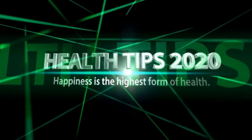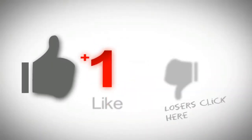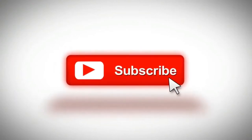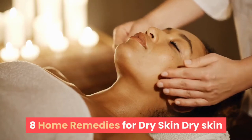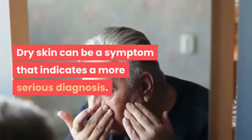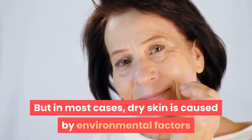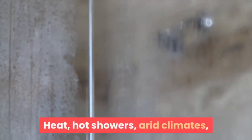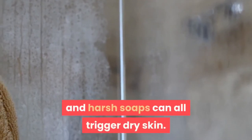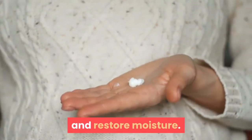We are here to give you natural health tips. 8 Home Remedies for Dry Skin. Dry skin is a common condition with many causes. It can be a symptom of a more serious diagnosis, but in most cases, dry skin is caused by environmental factors that remove moisture from the skin. Heat, hot showers, arid climates, and harsh soaps can all trigger dry skin. Fortunately, you can use home remedies to address dry skin symptoms and restore moisture.